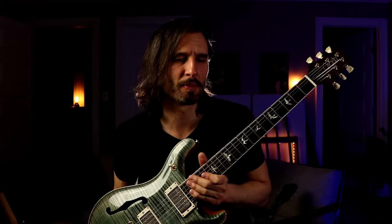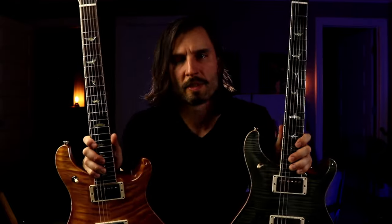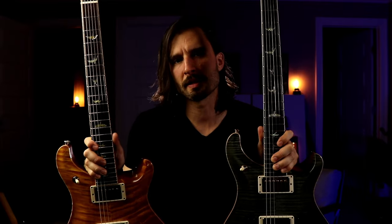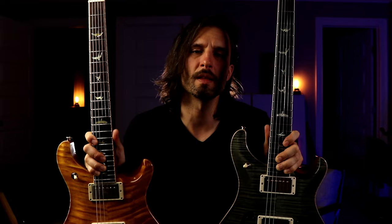For me the bigger difference actually came down to ergonomics. The hollow body is much lighter, so if you prefer lighter guitars this might be a better choice for you. I also found that the hollow body is a bit more interactive when you play it — you can really feel it vibrating as you play, and I really enjoy that experience. Both these 594s are killer guitars — very subtle differences sonically, but ultimately if you want more focus and brightness the solid body might be a better fit.